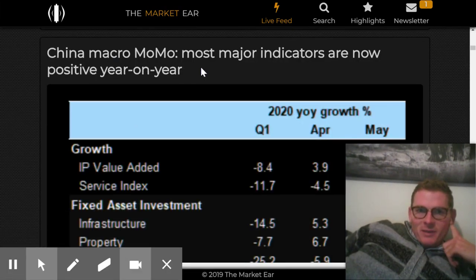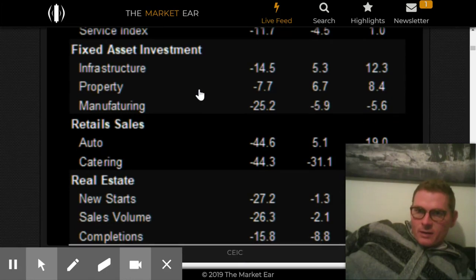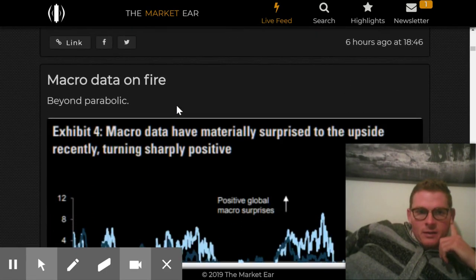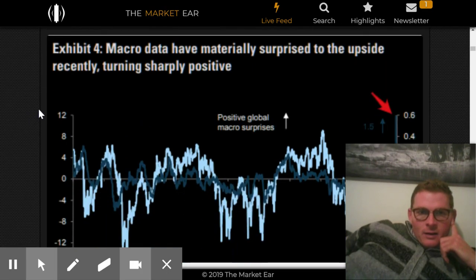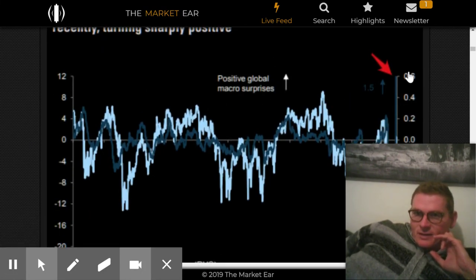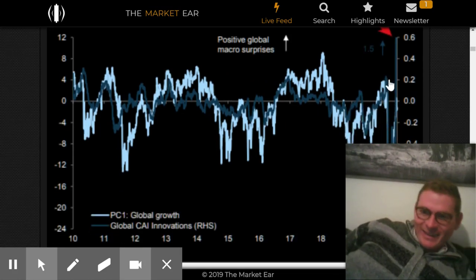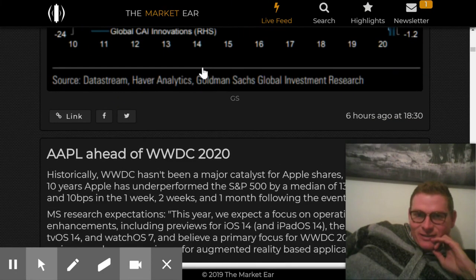China macro — this is just growth indicators in China showing that China is reopening and their growth is going up in pretty much all categories. Some macro data point has gotten positive — a bullish one.